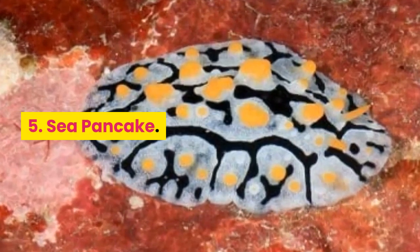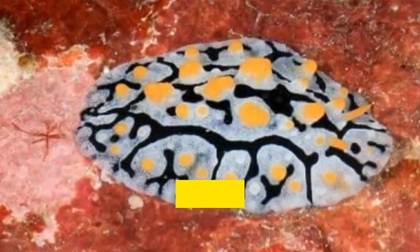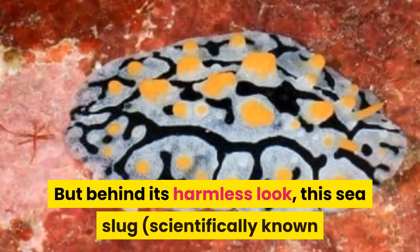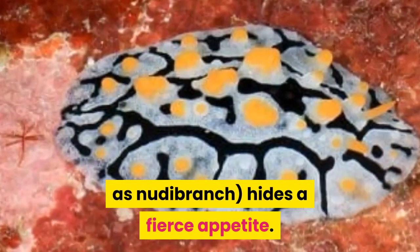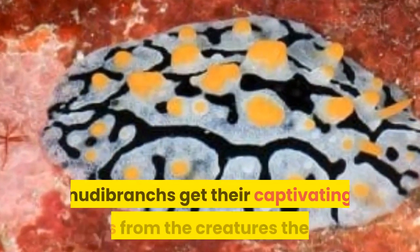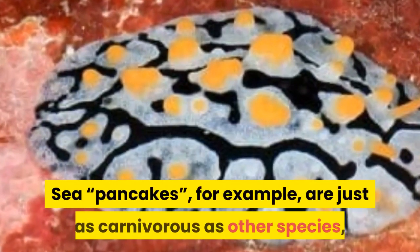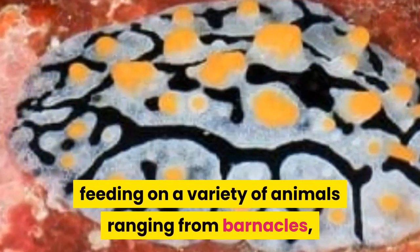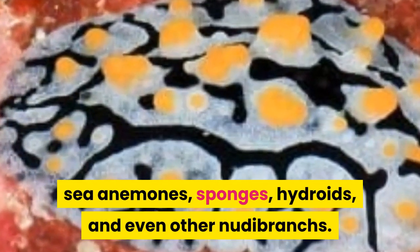Number 5: Sea Pancake. At first glance, this bottom-dwelling sea creature can remind us of our favorite homemade pancake drizzled with cheese and chocolate syrup. But behind its harmless look, this sea slug, scientifically known as Nudibranch, hides a fierce appetite. Popularly known as high-fashioned models of the sea, Nudibranchs get their captivating colors from the creatures they eat. Sea pancakes are just as carnivorous as other species, feeding on a variety of animals ranging from barnacles, sea anemones, sponges, hydroids, and even other Nudibranchs.